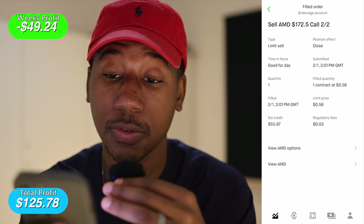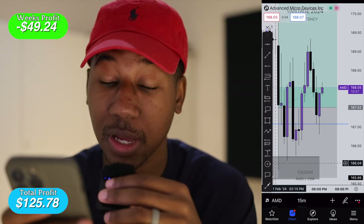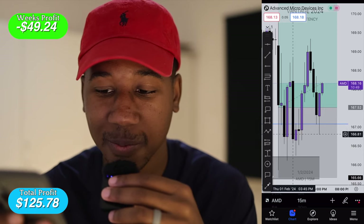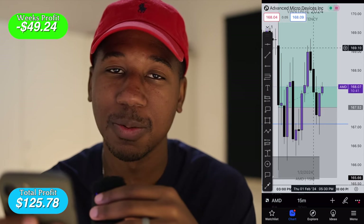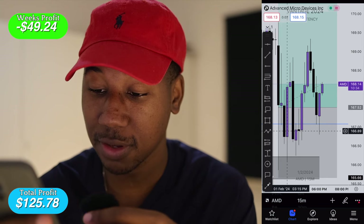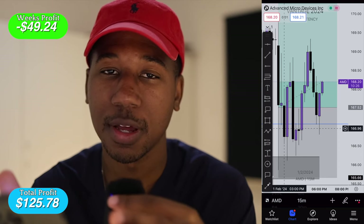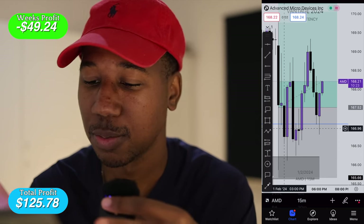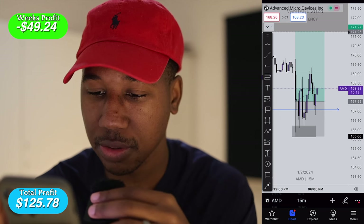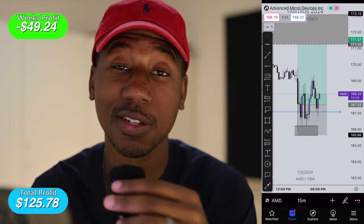Looking at the AMD chart — I got in right here on the first candle, grabbed calls on AMD. AMD came down, bounced off a little zone, I rode it up, then it came back down again and went back up higher. AMD is just doing some sideways trading today. I probably got out somewhere in this area — I was up on AMD about $20 earlier, but the trade didn't pan out at the pace I thought it would. It's definitely something that could pan out later, but right now it's just consolidating. With this challenge, I've got to leave it alone.